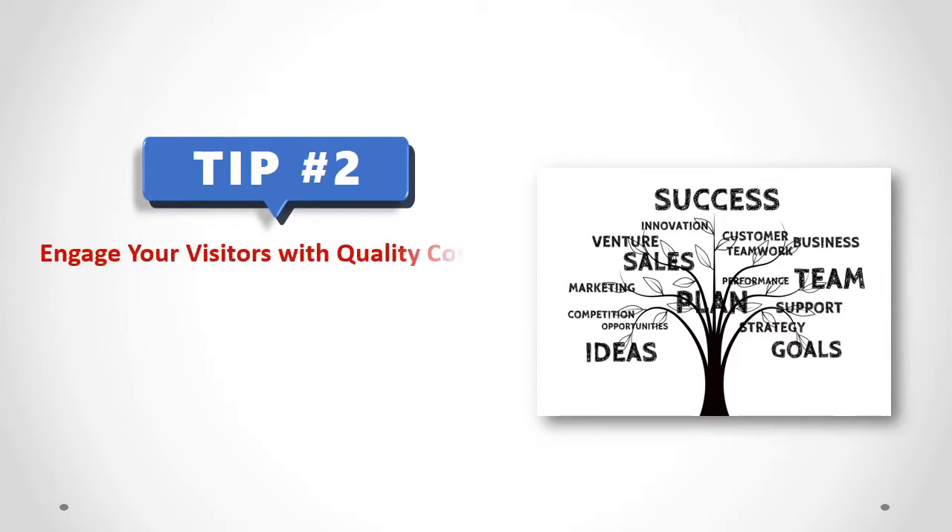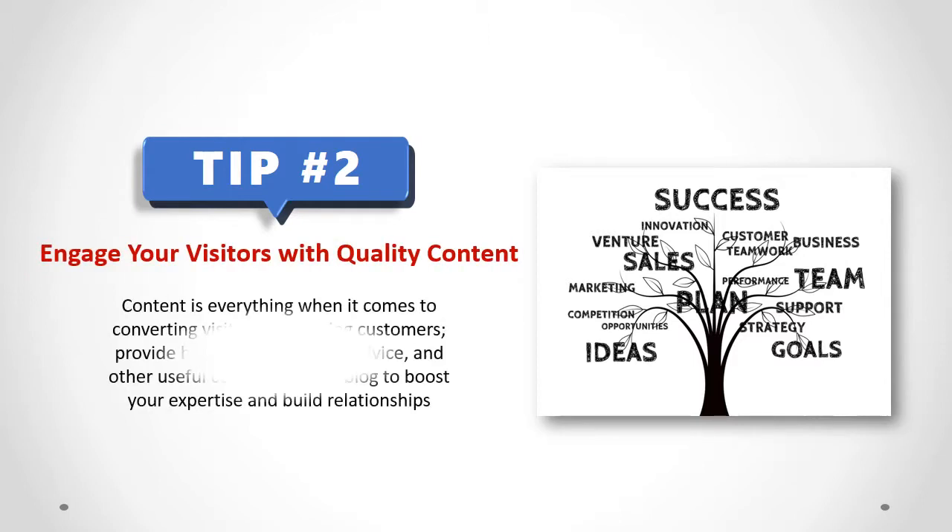Engage your visitors with quality content. Content is everything when it comes to converting visitors into paying customers. Provide helpful tips, valuable advice, and other useful content on your blog to boost your expertise and build relationships.